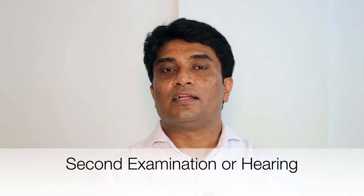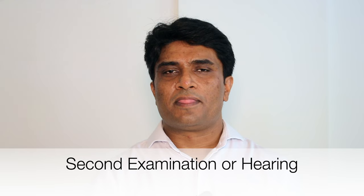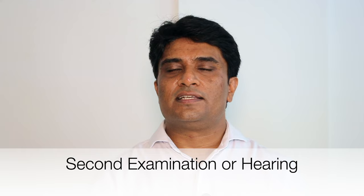After responding to the examination, the examiner may conduct one more examination. It could be a second examination, or they may call you for a hearing. If there are very minor queries, the examiner may raise them in a second examination request; otherwise, it will go to a hearing to discuss and sort out any misunderstanding between the compliances you submitted and the examiner's requirements. The hearing is conducted across the table, and video conferencing is also now available.